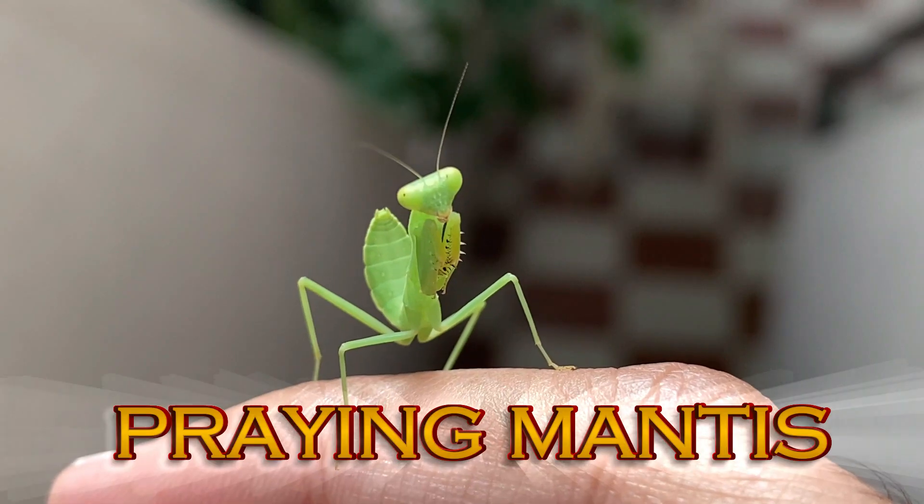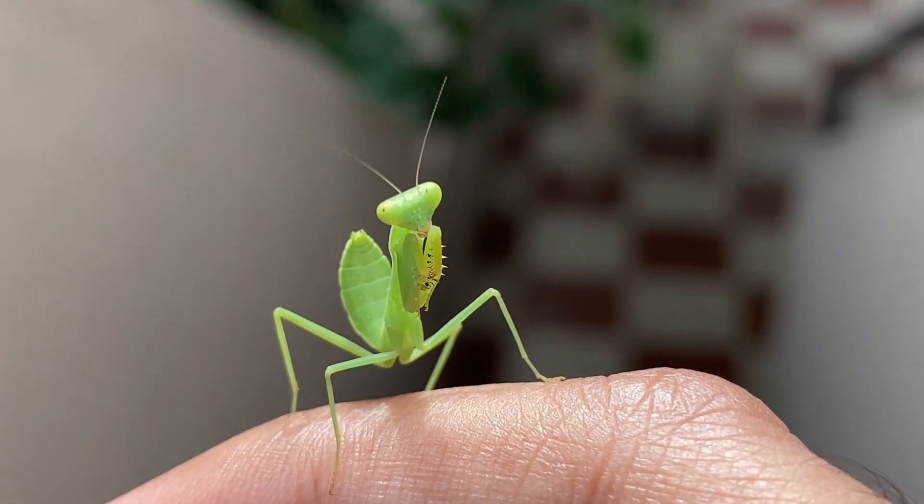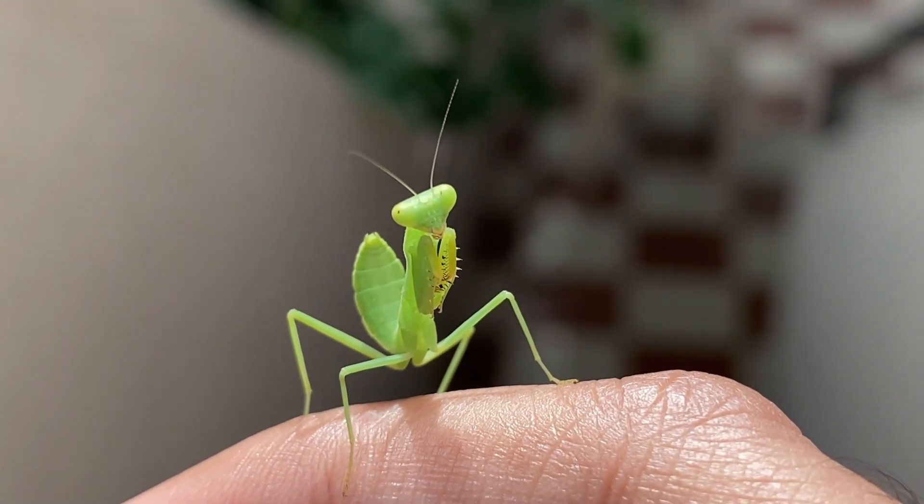Praying Mantis. This insect is a patient predator. They fold their arms like they're praying, waiting for a fly to come by for a surprise lunch.